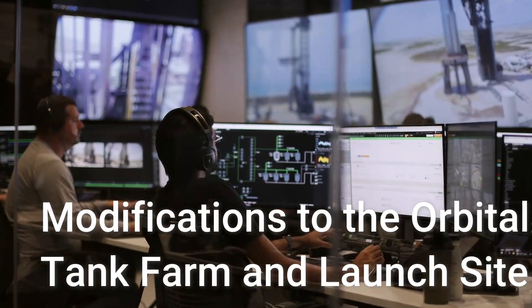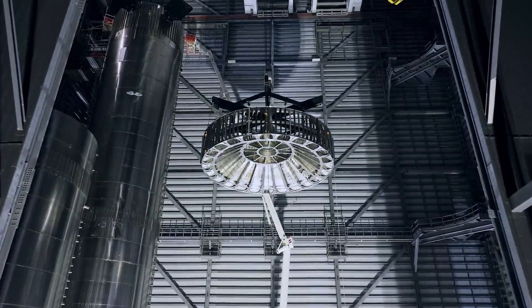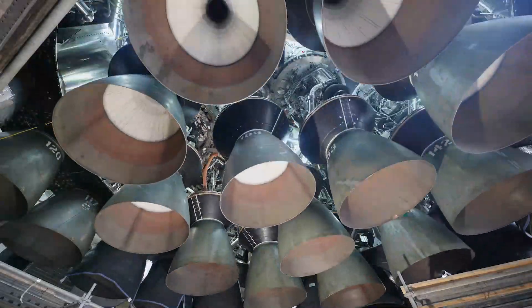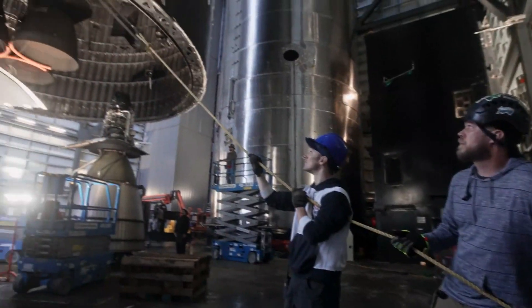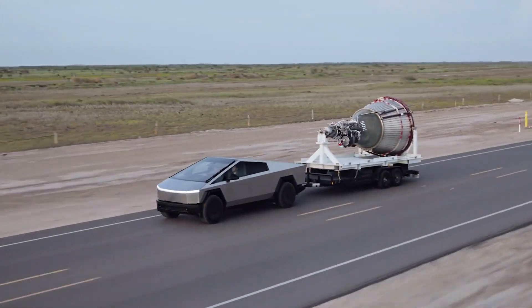Following the rollback of Booster 10 and Ship 28, SpaceX began dismantling the old water tank and a repurposed methane tank. The old water tank, unused for some time due to leaks, was abandoned. It lacked additional reinforcement, unlike other cryo-shells used in cryo-tanks.